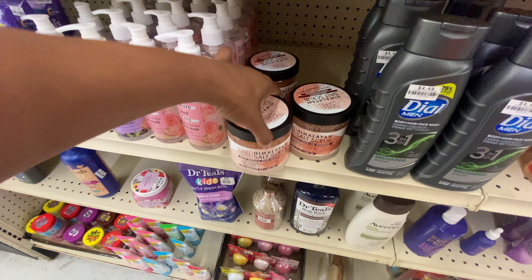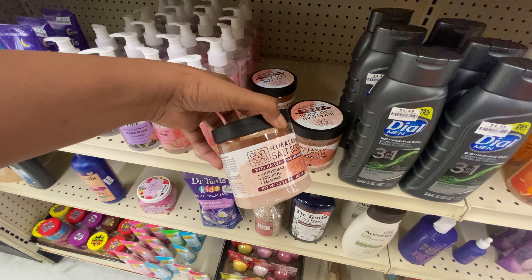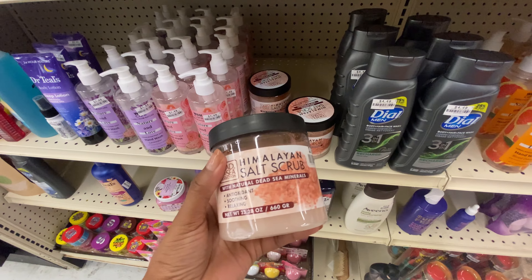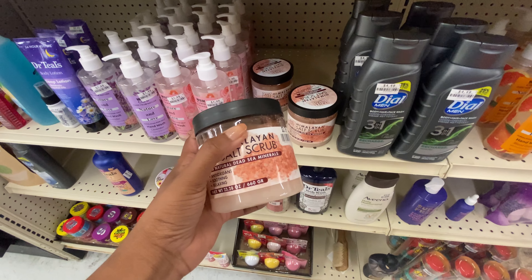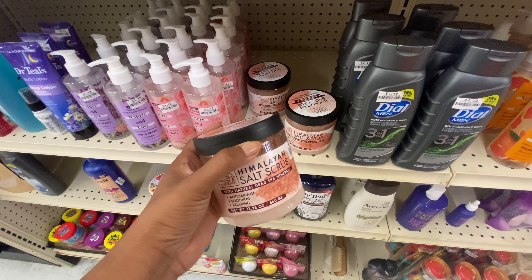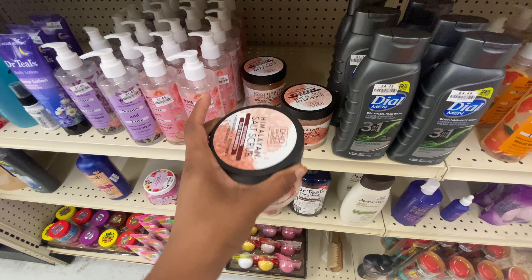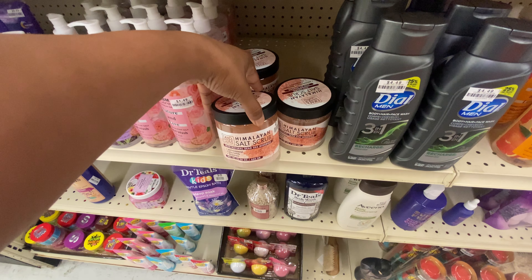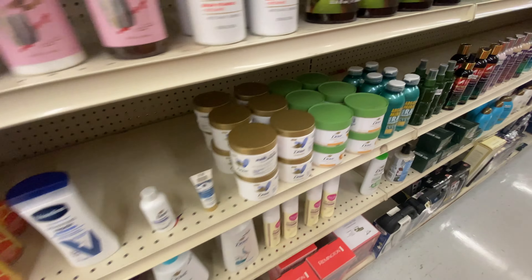And look at this beautiful Himalayan salt scrub for only $3.79 from the brand Dead Sea Collection. I typically use sugar scrubs for exfoliating, but I've also been trying salt scrubs. The scrub I got from Pop Shelf is a salt scrub, and when I compare it to my sugar scrub from Tea Tree Huts and Dove, the performance is kind of comparable.